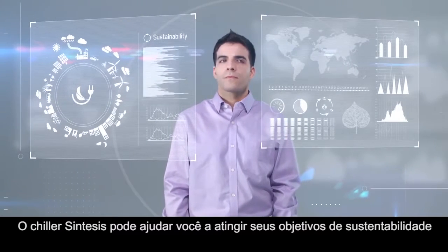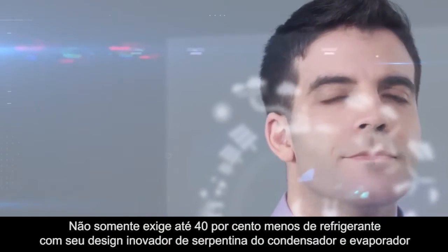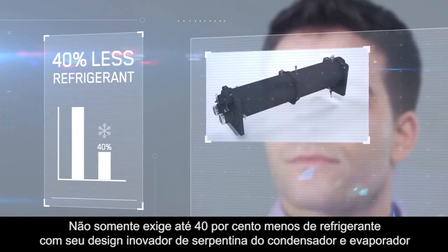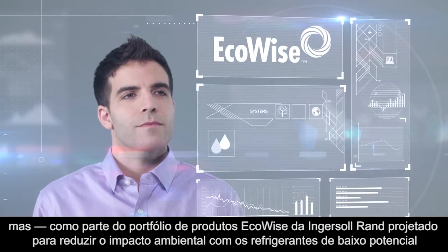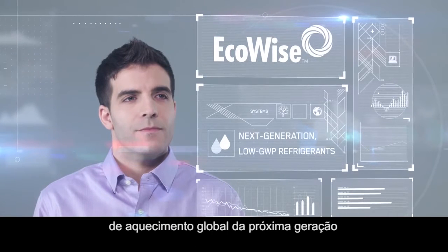The Synthesis chiller can help you meet your sustainability objectives. Not only does it require up to 40% less refrigerant with its innovative evaporator and condenser coil design, but as part of the Ingersoll Rand EcoWise portfolio of products designed to lower environmental impact with next generation, low global warming potential refrigerants,